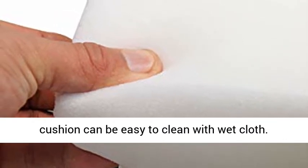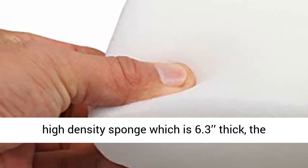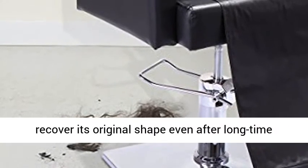The thick sponge filling: filled with quality high-density sponge which is 6.3 inches thick, the cushion is greatly elastic so that it can perfectly recover its original shape even after long-time use.